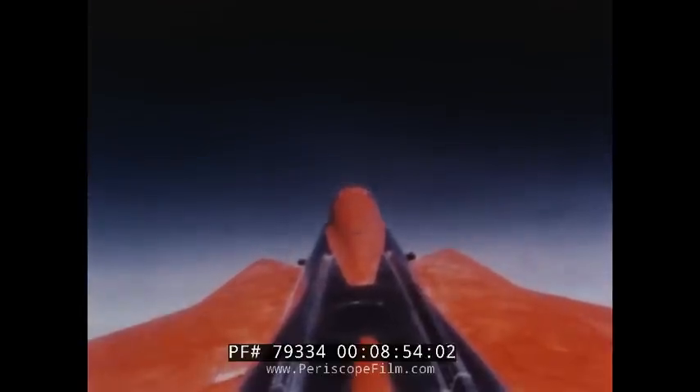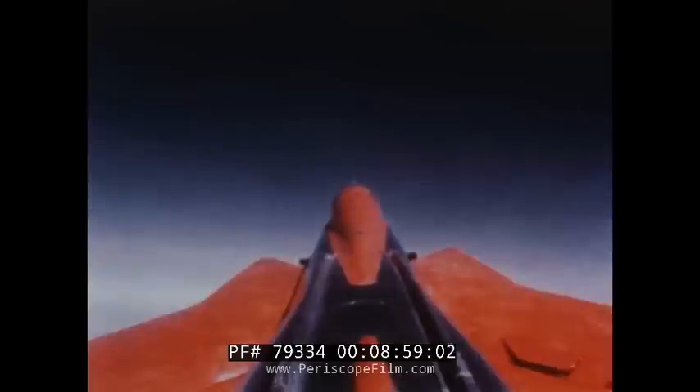This view of a spin was photographed by a camera mounted in the fin of the test airplane. You can see when the pilot attempts recovery by watching the movement of the spoiler at the lower right-hand corner of the picture. The spin was completely stopped one-half turn after the pilot implemented recovery procedure.